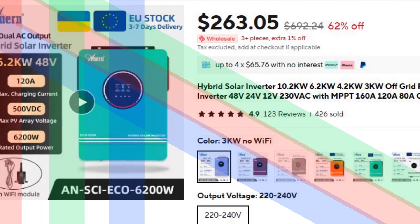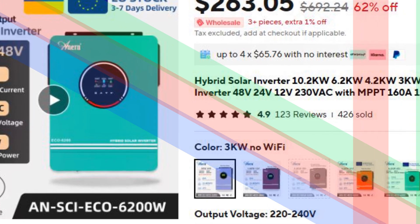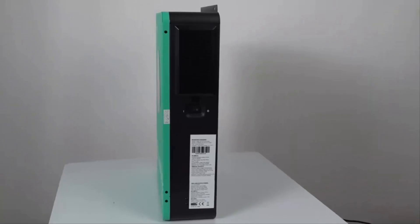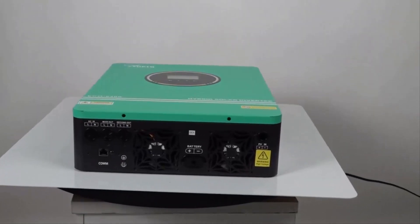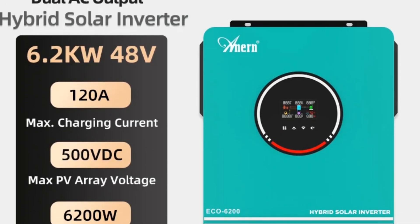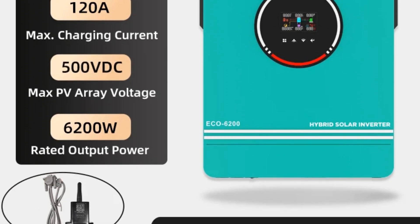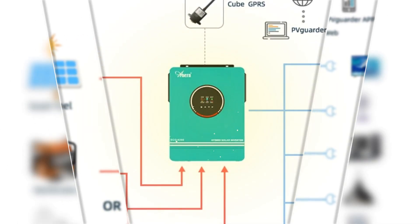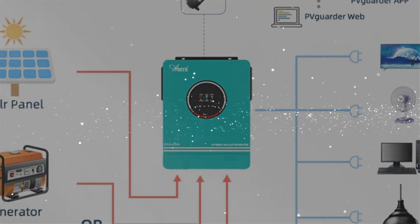Number 3: Hybrid Solar Inverter Pure Sine Wave MPPT. This hybrid solar inverter is ideal for both off-grid and grid-tied solar systems. It features a high PV input voltage range of 60–450 VDC for flexibility in solar panel configuration. The pure sine wave output ensures a stable power supply, protecting your electronics. Built for harsh environments, it includes a built-in anti-dust kit for durability. The integrated MPPT technology maximizes solar efficiency, making it a reliable choice for various applications.